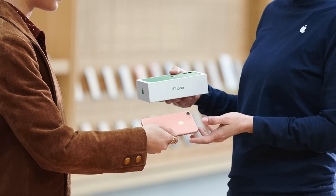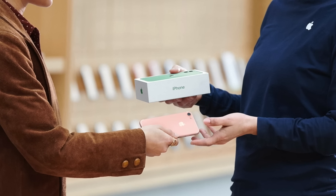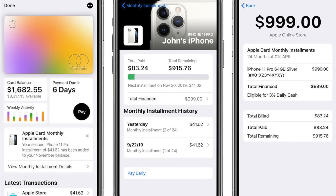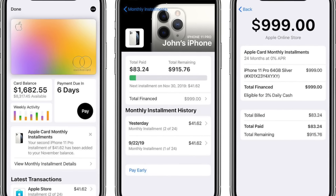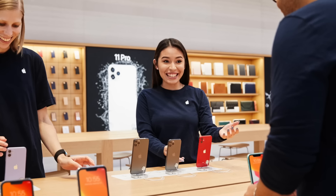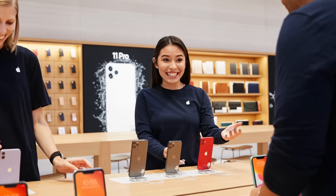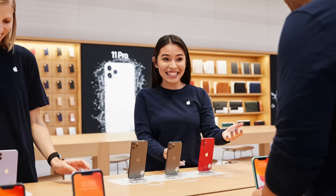Apple encourages customers to trade in their old iPhone for a discount, or sign up for the iPhone installments program to make the full payment over a longer period of time. So why is Apple so averse to running iPhone sales?